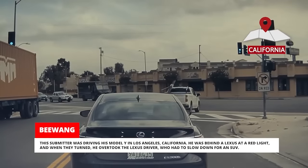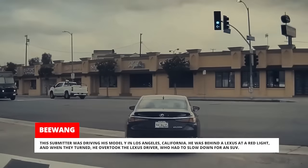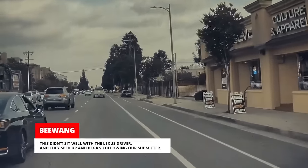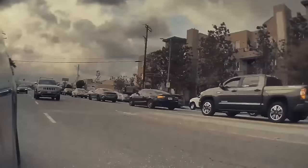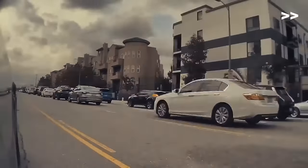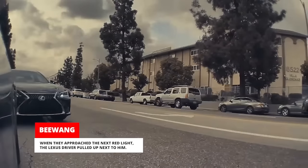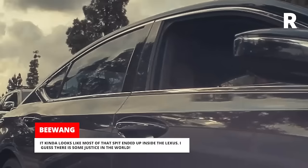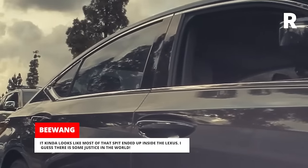This submitter was driving his Model Y in Los Angeles, California. He was behind a Lexus at a red light and when they turned he overtook the Lexus driver who had to slow down for an SUV. This didn't sit well with the Lexus driver and they sped up and began following our submitter. When they approached the next red light, the Lexus driver pulled up next to him, rolled down his window, and started screaming and spitting on the side of the Tesla. It kind of looks like most of that spit ended up inside the Lexus. I guess there is some justice in the world.